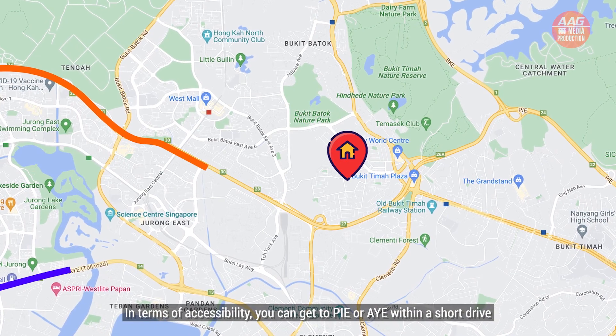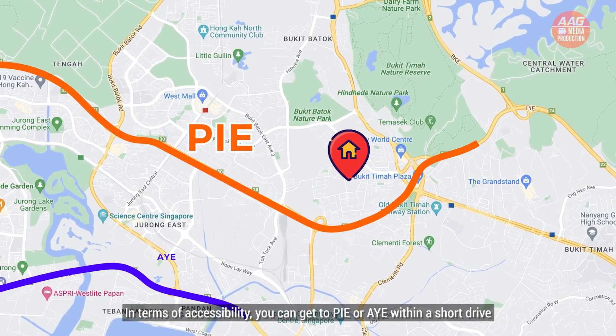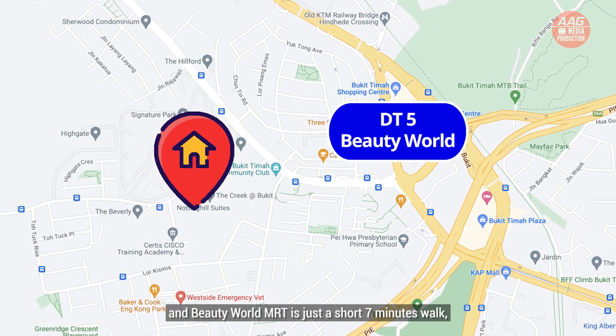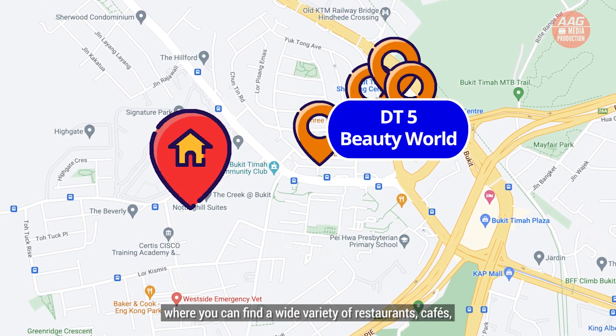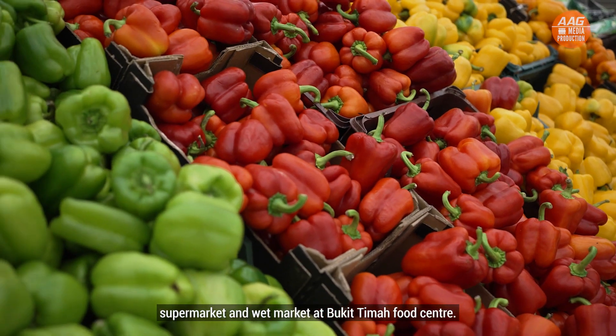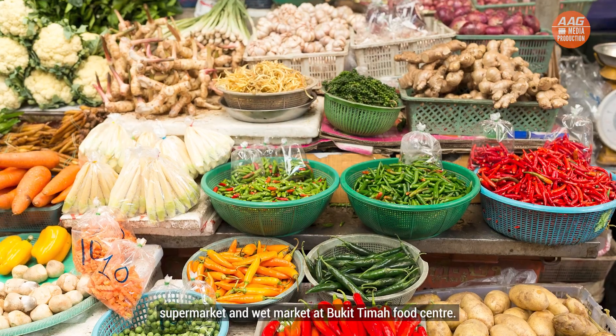In terms of accessibility, you can get to the PIE or AYE within a short drive. Beauty World MRT is just a short 7-minute walk, where you can find a wide variety of restaurants, cafes, supermarkets and a wet market at the Bukit Timah Food Centre.